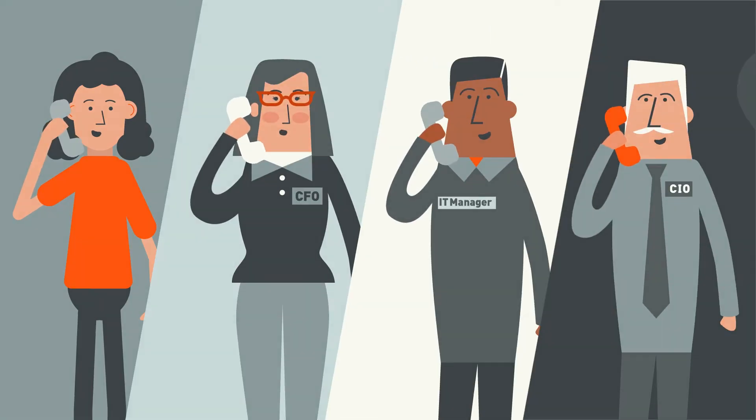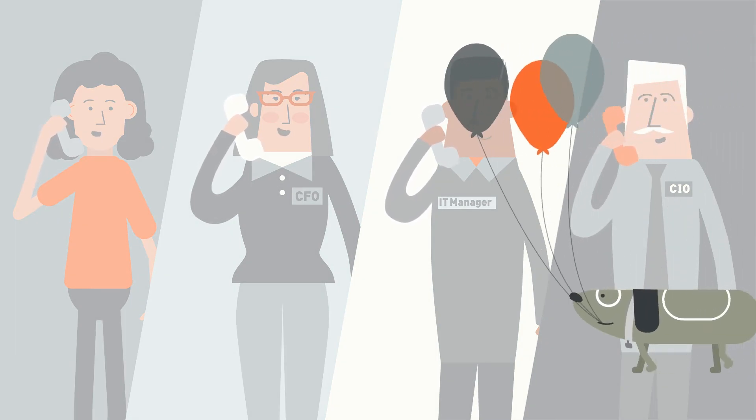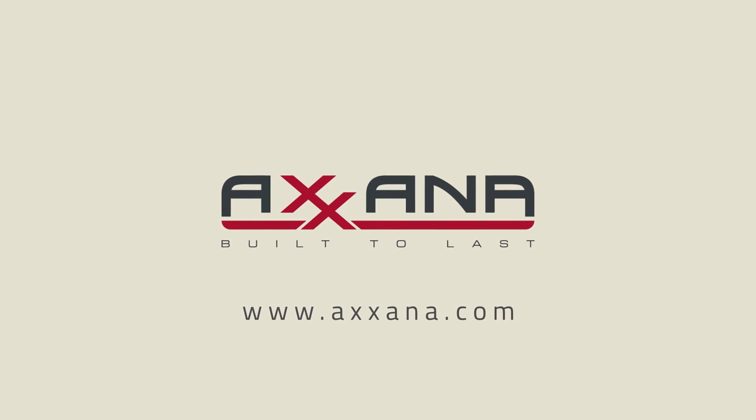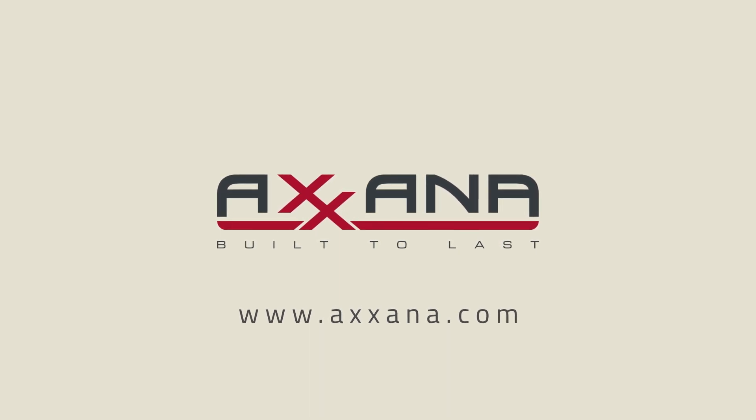Are you ready to share the good news, Kate? Contact us to find out how your organization can use Axana's Phoenix to guarantee zero data loss and rapid recovery for any disaster recovery scenario.